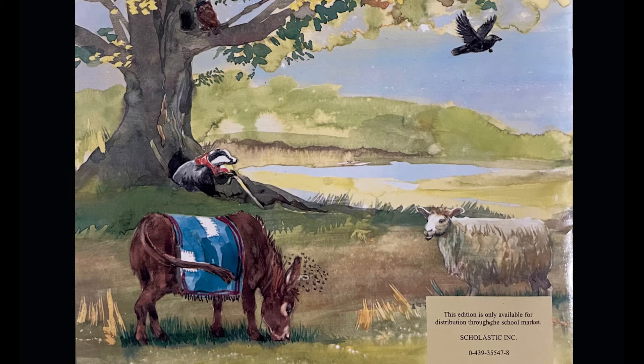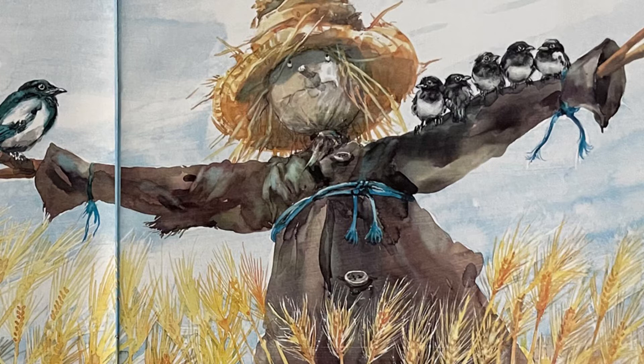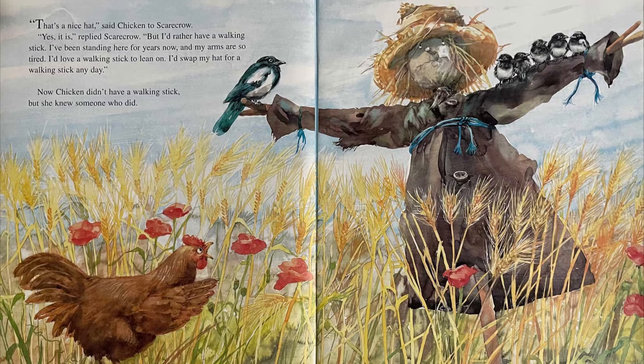The Scarecrow's Hat. "That's a nice hat," said Chicken to Scarecrow. "Yes it is," replied Scarecrow, "but I'd rather have a walking stick. I've been standing here for years now and my arms are so tired. I'd love a walking stick to lean on. I'd swap my hat for a walking stick any day."